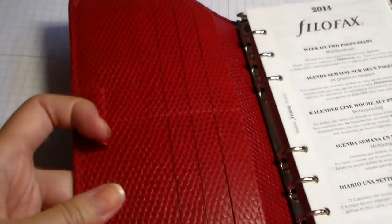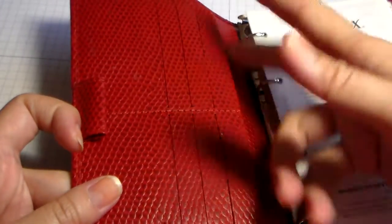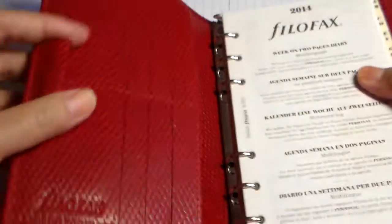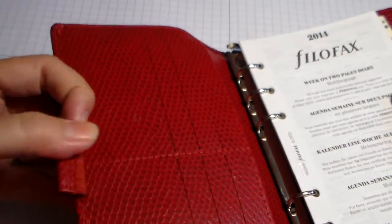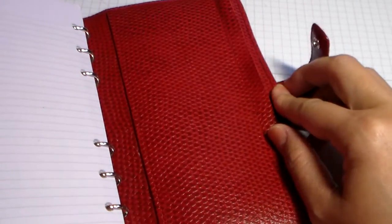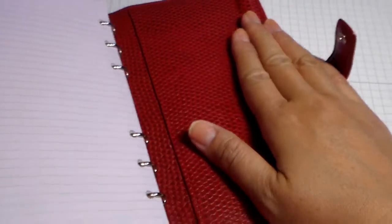Inside, you have six pockets for cards and then a flap here, so you could actually use this as a wallet if you wanted to. Here's the pen loop, which is elasticized. And in the back, there's a zippered pocket with a flap that covers the zipper, so you could put coins here if you wanted.